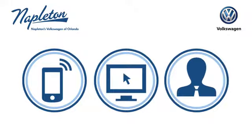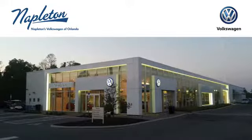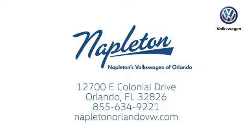Call, click, or stop into Napleton's Volkswagen of Orlando today. We're conveniently located at 12700 East Colonial Drive in sunny Orlando. We look forward to serving you!